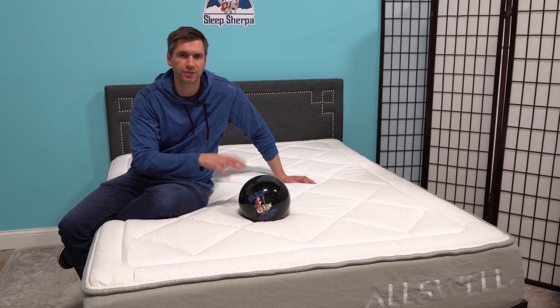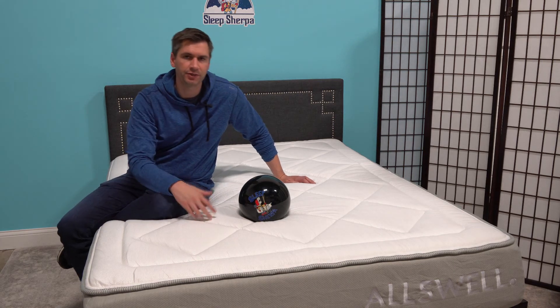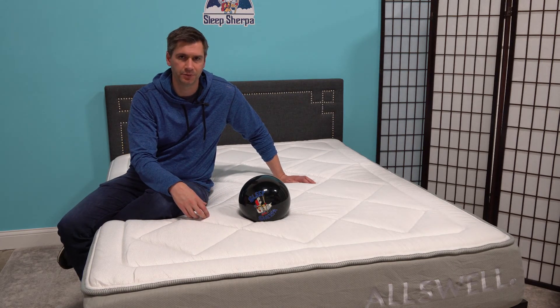For more information, I'm going to show you the inside of the mattress, how it compares, how this phase change cover works — all of that you can find on SleepSherpa.com.